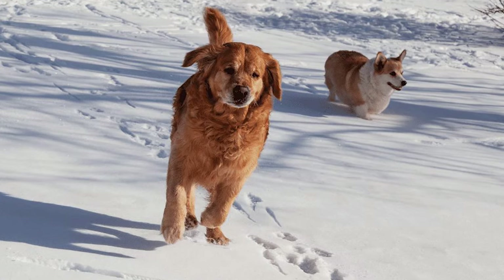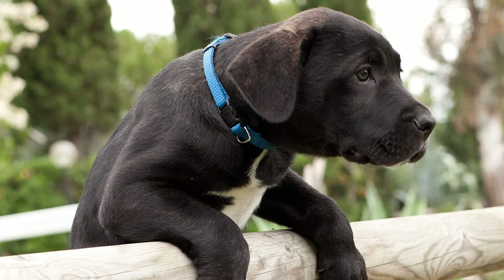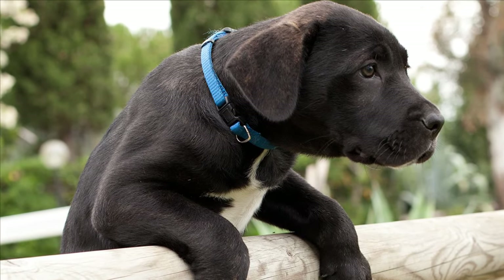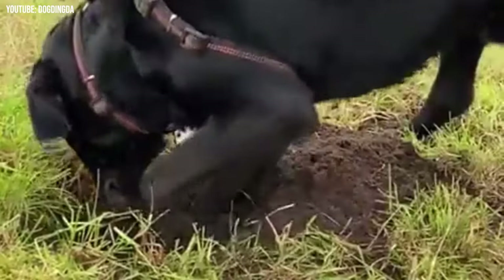With that said, they are active dogs who will require exercise each and every day. Somewhere around 45 to 60 minutes of brisk walking will be sufficient, and doing that twice a day is even better. Be sure to give them a nice big yard where they can run around — it's essential to their happiness.